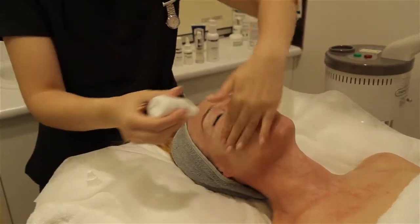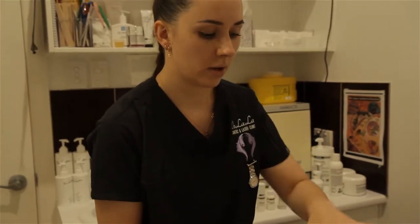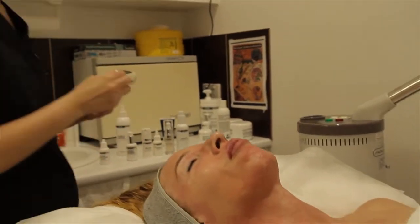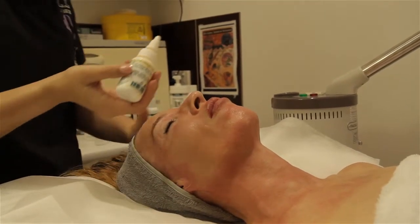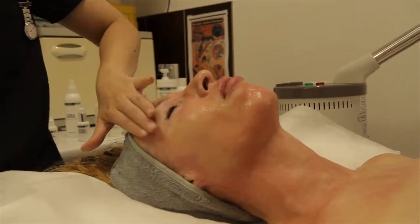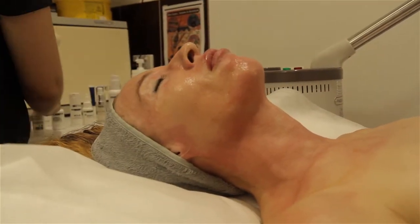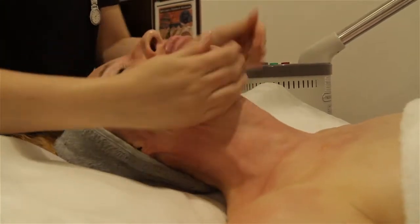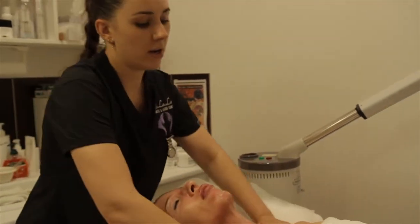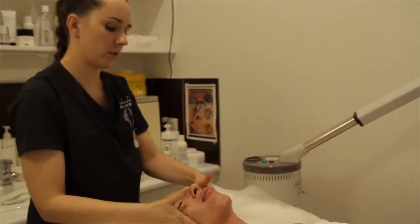These are pore reduction drops — they obviously help reduce the size of the pores but they also act as an anti-inflammatory for the skin. And these are your melanotech drops, which are melanin inhibitors that help suppress the production of melanin and act as a natural tissue brightener. We apply all our drops and products that absorb into the tissue easily without needing to be stimulated into the skin, so that's why we pop these ones on first.